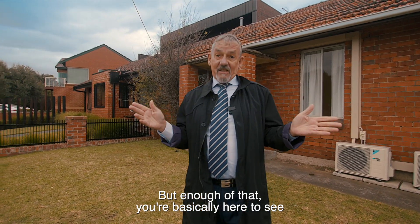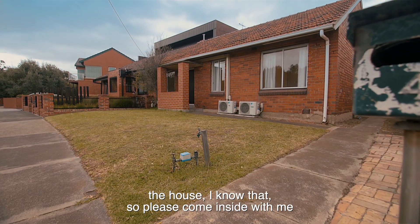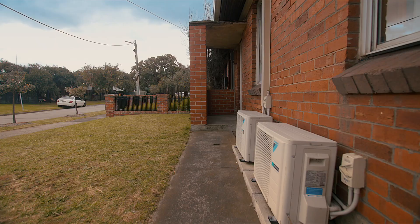But enough of that — you're basically here to see the house. I know that. So please come inside with me and I'll show you through. Come in.